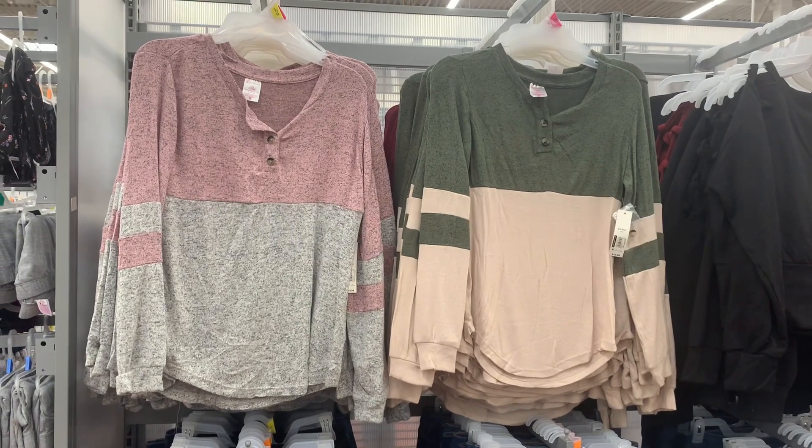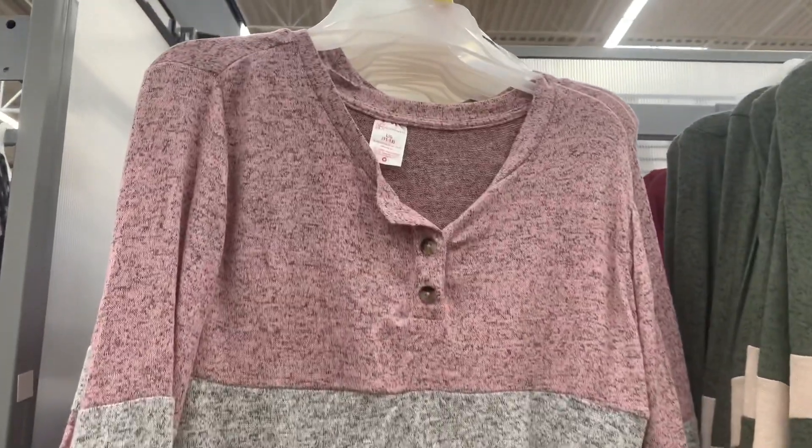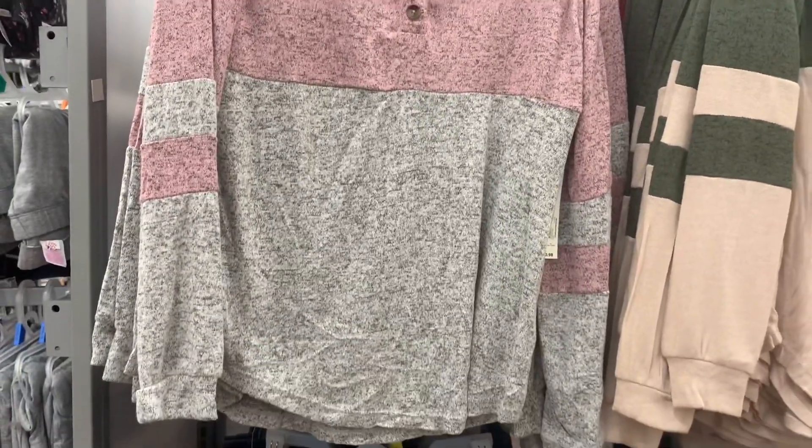Welcome back to my channel. I'm at Walmart and they have new stuff again already. I love this. They're like bringing out all the new stuff. At the beginning of the season they really bring out a lot of stuff.